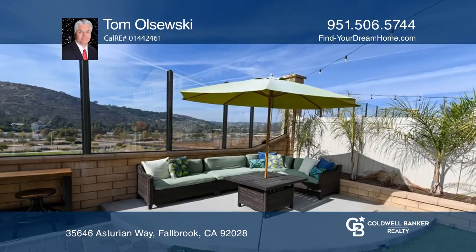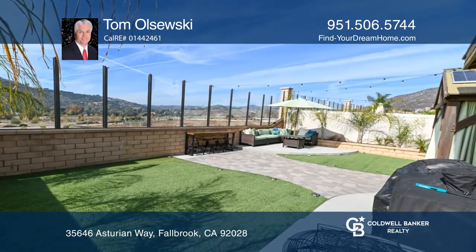The gorgeous low-maintenance backyard area welcomes you out back, offering the ideal space for those warm summer nights.